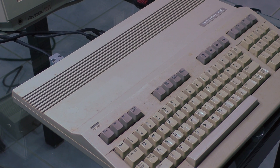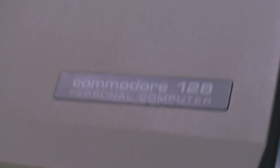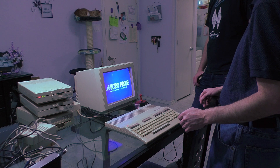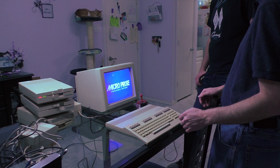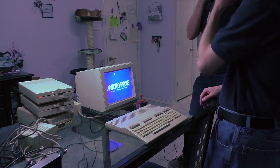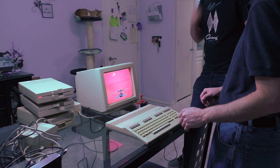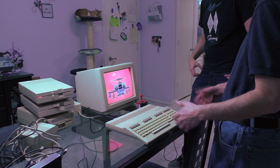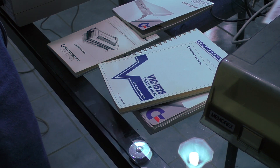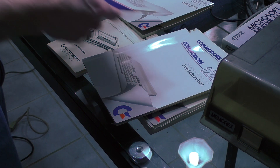Most of the software that does exist for the 128 is GEOS and a lot of business software — word processors, terminal software. Back in the 80s when I had a 128, about the only time I could ever boot into 128 mode was to use a terminal to call like IBM and Amiga BBSes, because you got the 80-column display, and then to use GEOS for word processing for school papers. Other than that I was in 64 mode all the time — that's pretty much everybody else's experience. Everything still works; this is easily our best find so far. This is really what computer hunting is all about.